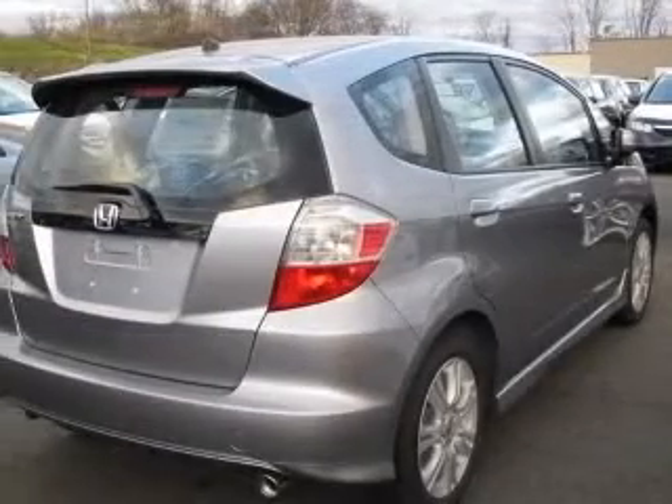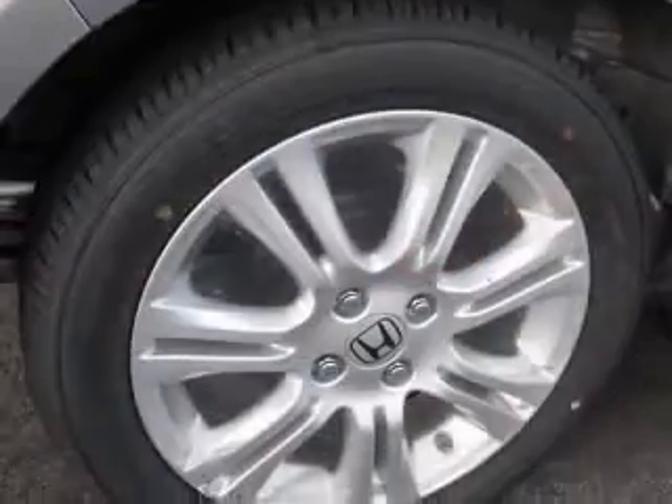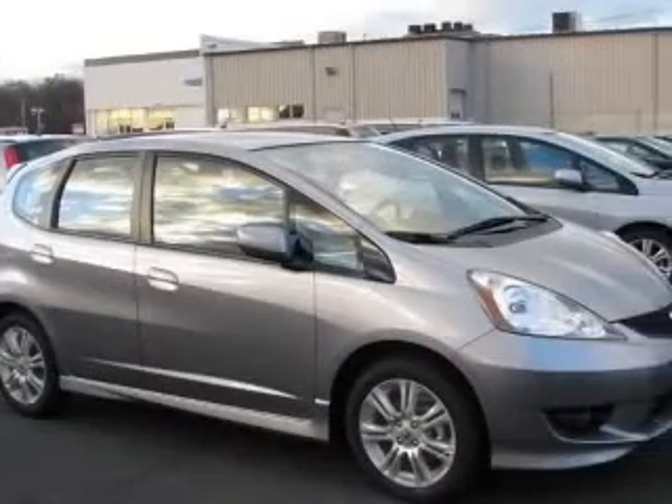four-wheel ABS brakes, air conditioning, audio controls on steering wheel, center console, full-width storage, clock, in-radio, cruise control, daytime running lights,